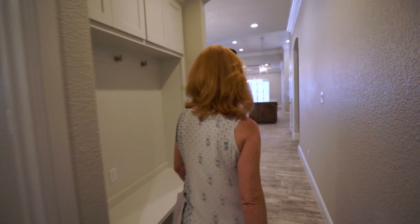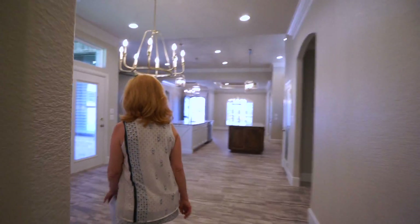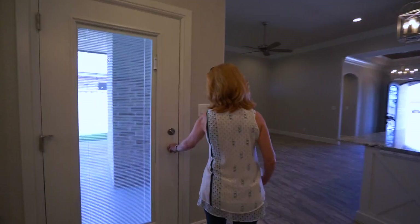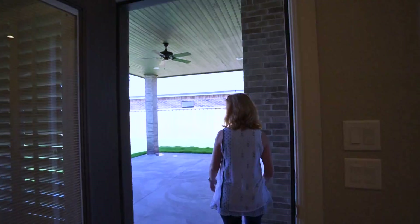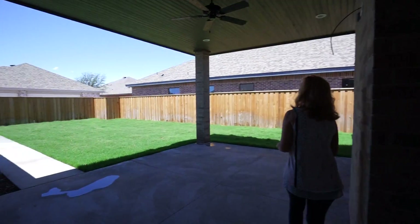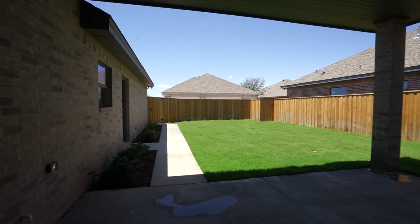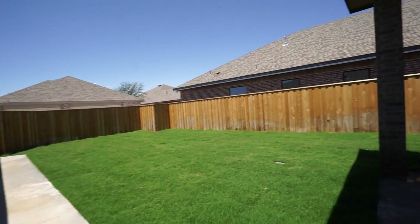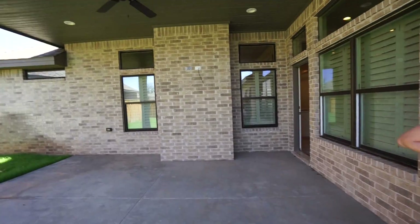Out here on the back porch and backyard, it's got a lot of lighting — extra lighting above the doors and windows. There's a wood ceiling fan out here. It's already landscaped and the grass is ready to mow.